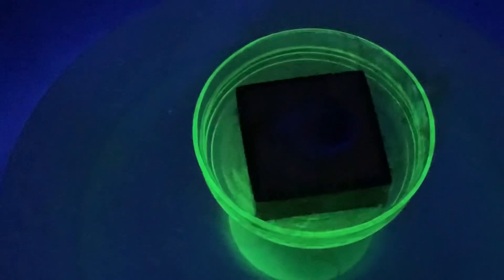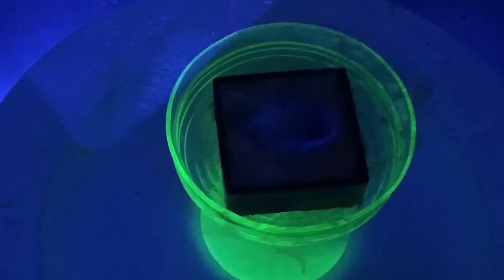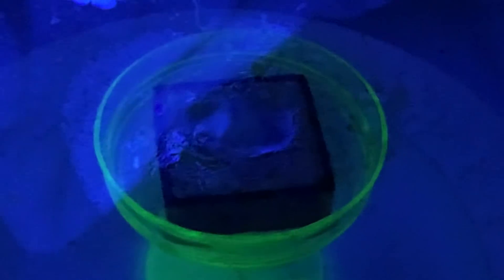You see that effect? Now take a look at this — I'll explain this in another video. You see the bright blue hue at the center of this magnet? You see that? You see the vortex — it's actually a holographic vortex right there at the center of this magnet.